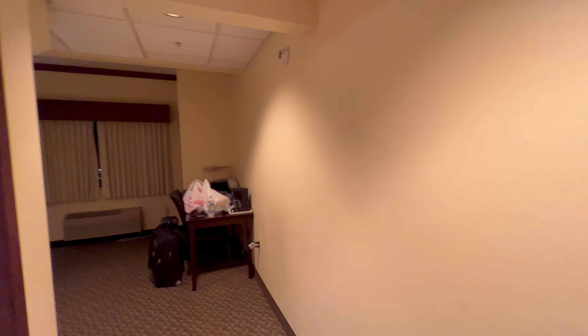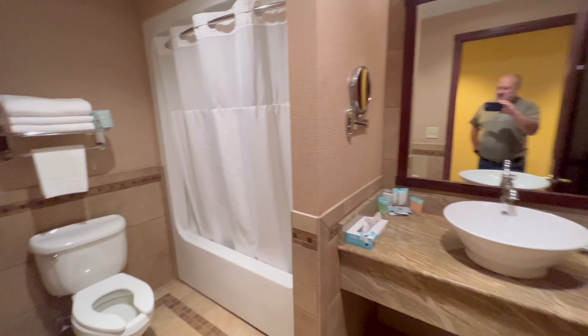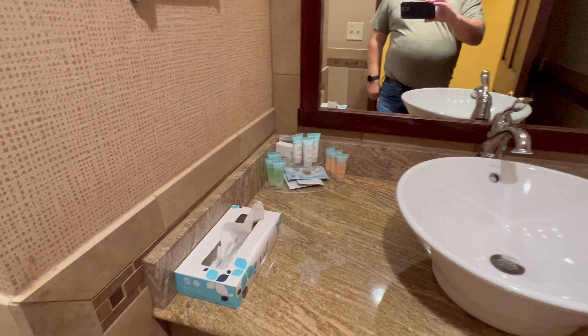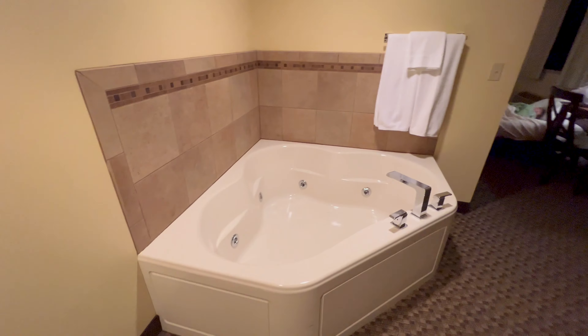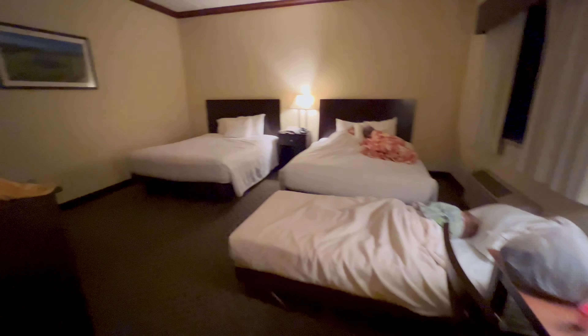We made it to the Island Resort. Here's our room that we're staying at for the weekend. It's got a nice big bathroom with a nice shower. There's a lot of complimentary soaps and things, and then we have a little coffee station here. We also have a jacuzzi tub and a little foyer area.